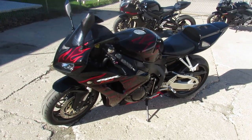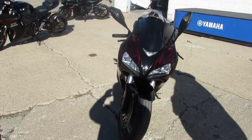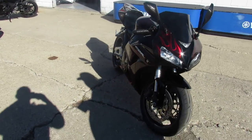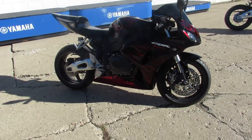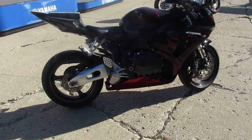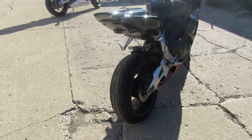Hey guys, ApprovalPowerSports.com here doing some videos on some sport bikes we just got in. Check this one out — 2006 CBR 1000RR for sale with all the extra CRG levers, ghost flames, fresh mount front turn signals, fender eliminator kit, and more. Just serviced by a factory authorized Honda dealership and ready to go.